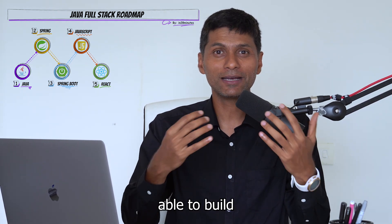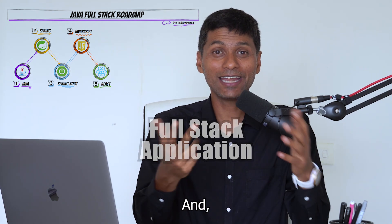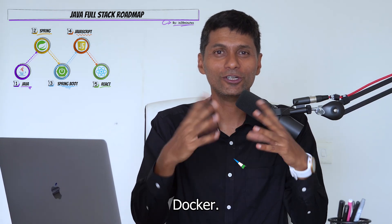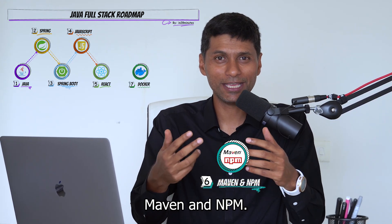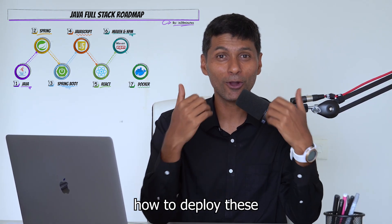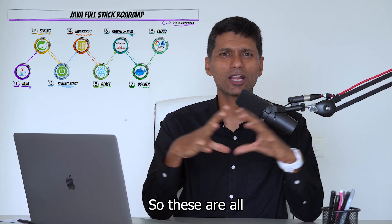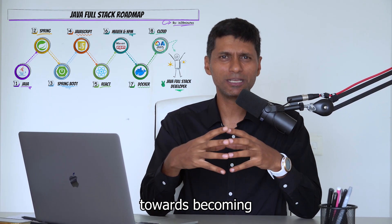You need to be able to build a web application. You would also need to know how to containerize these — these days, almost every organization is making use of Docker. You also need to know the build tools Maven and NPM. In addition, it's a great bonus if you know how to deploy these to the cloud, for example AWS, the most popular cloud platform out there today. So these are all the important things you would need to know to start your journey toward becoming a full stack developer.